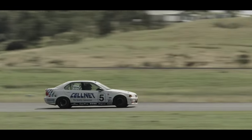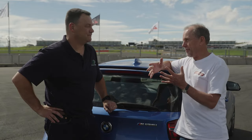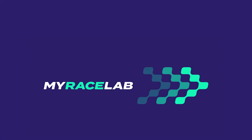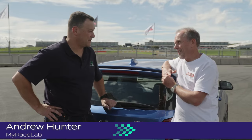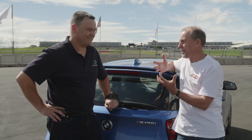I can understand the appeal of driving on a track day, but I suspect there are lots of ways a driver can get better at becoming a competent race driver. Tell me about My Race Lab. My Race Lab is all about giving all drivers access to the technology that the best have — we take that technology and make it available for any driver. What are the problems that race drivers suffer?